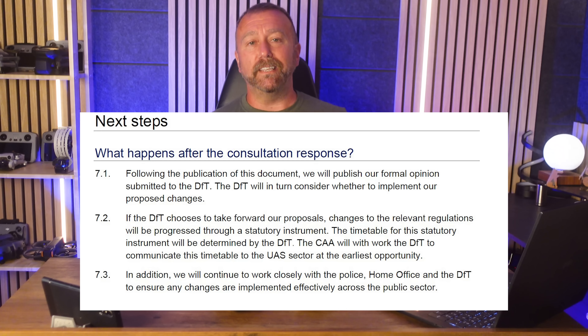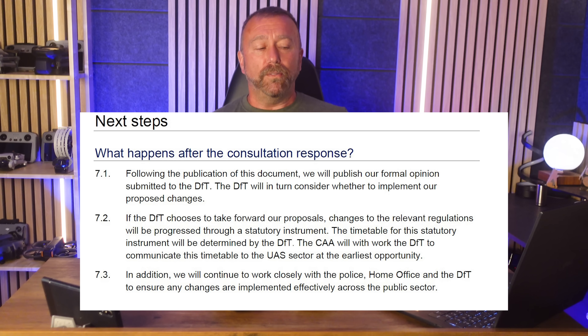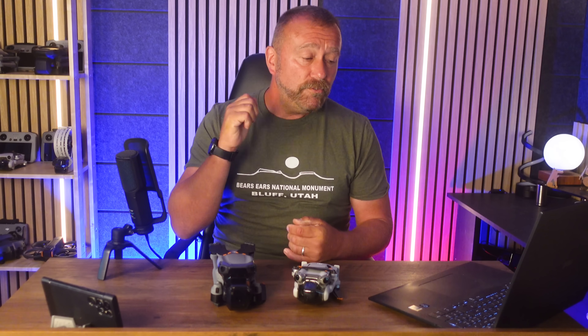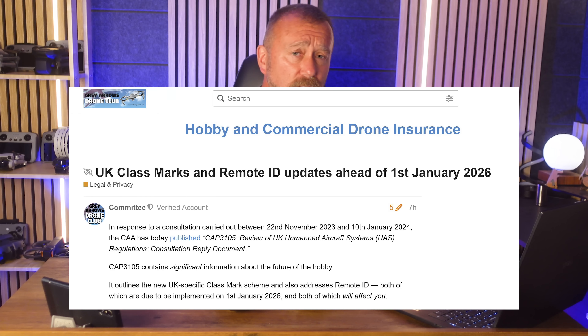Probably, because nothing is actually definite yet — the Department of Transport has to approve these recommendations. That said, they do usually do what the CAA asks them to do. So there we are: lots to take in, some good points and some bad points. I would love to know what you think in the comments below — do you think remote ID is a good thing or a bad thing? And what about the other changes allowing bigger drones like the Air 3S to fly more places? I'll put a link to the document in the notes below, and also a link to the Grey Arrows drone club discussion on this issue. Big changes are coming for us here in the UK — until next time, have fun and happy flying.